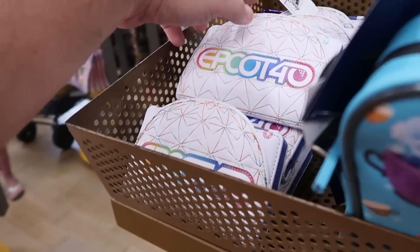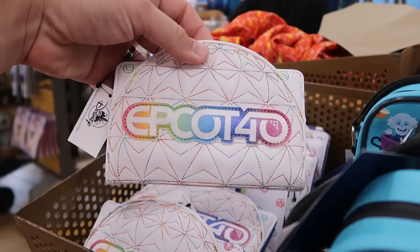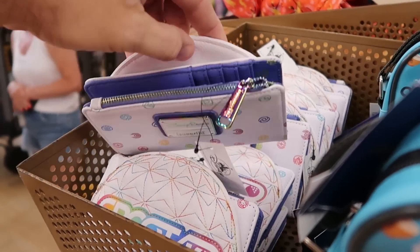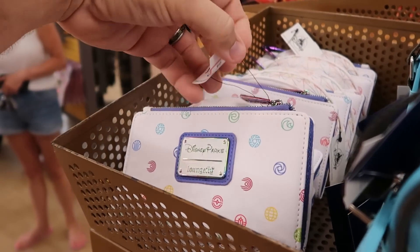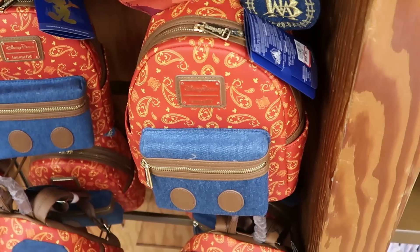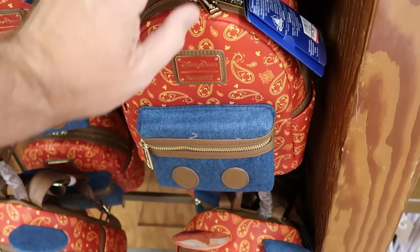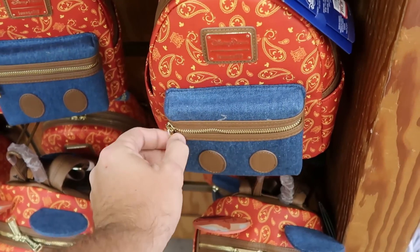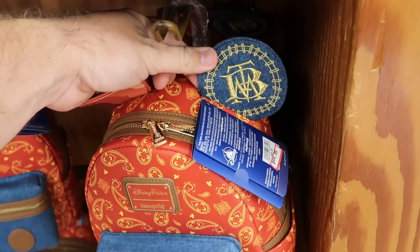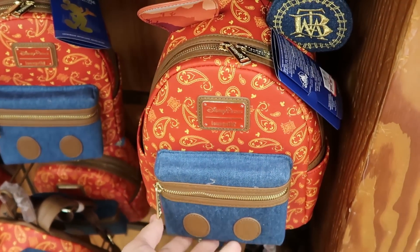For Epcot 40th they have the Disney Parks Lounge Fly wallet with different colored stitching, it says 'Epcot 40,' and a rainbow colored zipper pull, only $19.99. Another really awesome Lounge Fly bag is the Big Thunder Mountain Main Attraction Series — denim front with a really nice zipper pull, embroidered 'Big Thunder Mountain' on the ear, $45 from $85.